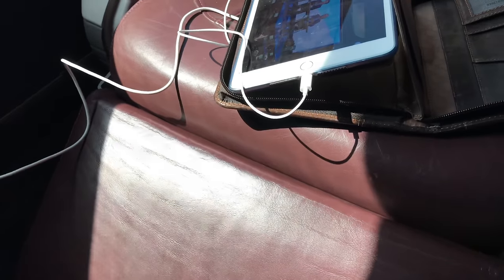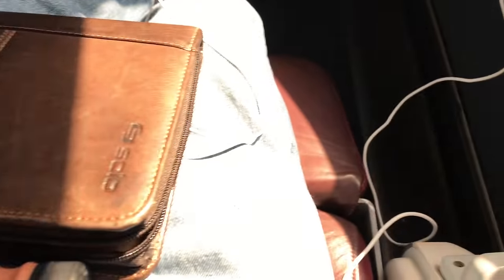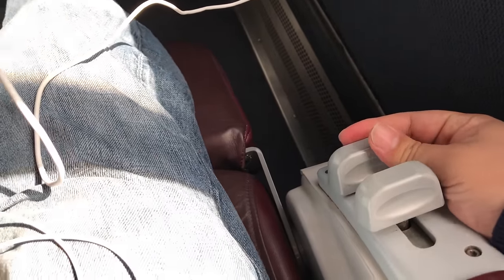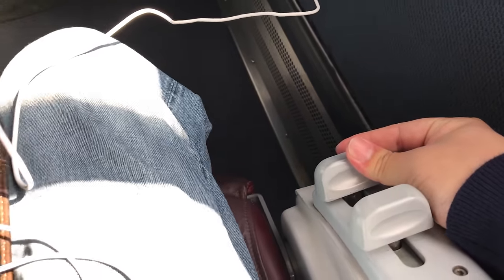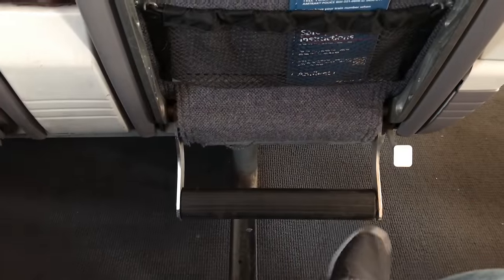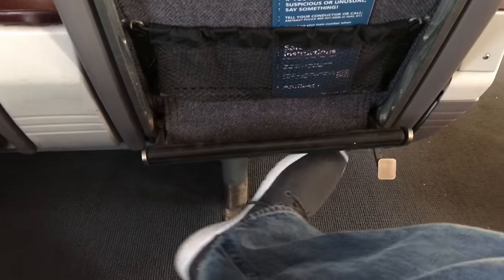There is a leg rest like an ottoman that pulls out from underneath your seat cushion, which provides support for your legs underneath your calves. If you pull the forward lever on the right armrest that will release the leg rest and it will go back down underneath your chair. If you're in a row with the seat in front of you, there's also a metal foot rest that folds down from the seat in front of you so that you can support your legs and feet at the same time, which makes napping even that much more comfortable.